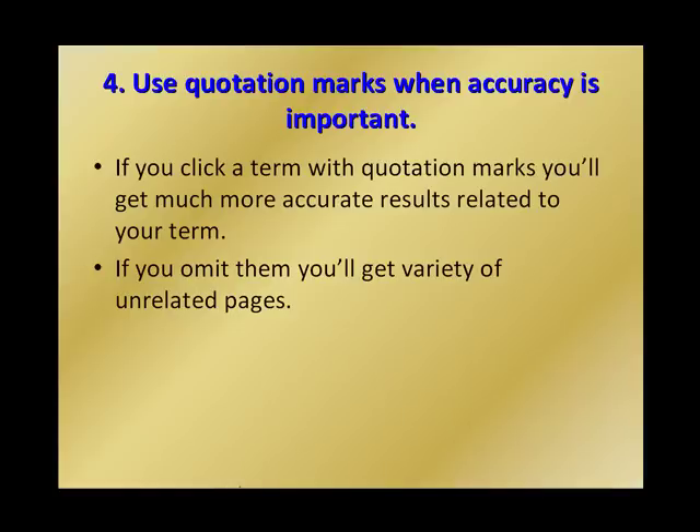Number four: use quotation marks when accuracy is important. If you search a term with quotation marks, you'll get much more accurate results related to your term. If you omit them, you'll get a variety of unrelated pages. Lately Google has improved their search mechanism so it's less necessary to use quotation marks now, but it's good to bear in mind that if you want accurate results, you can use them and see if you get better results.